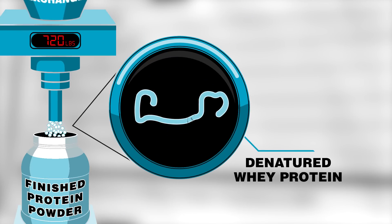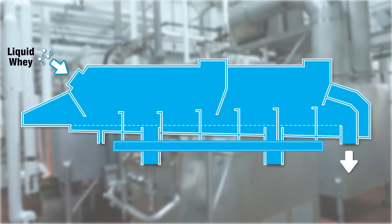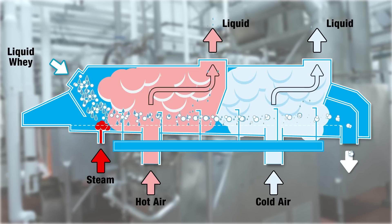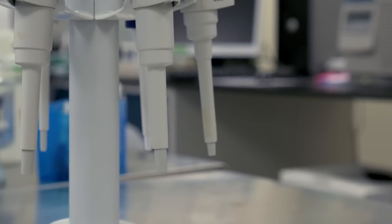The last step in the process is pumping the liquid into a dryer where it's mixed with both hot and cold air to separate the liquid from the solids. At the end is a 90% whey isolate protein powder, which is then quality checked for protein content.